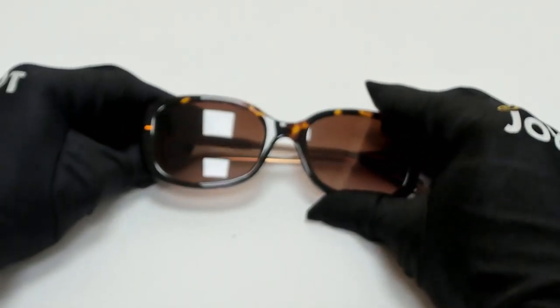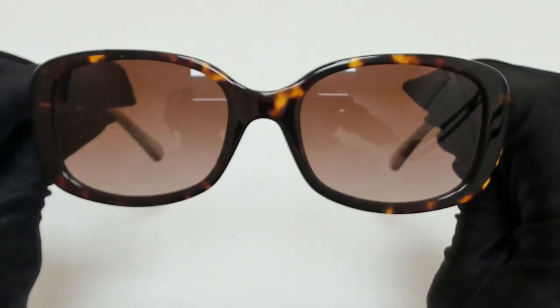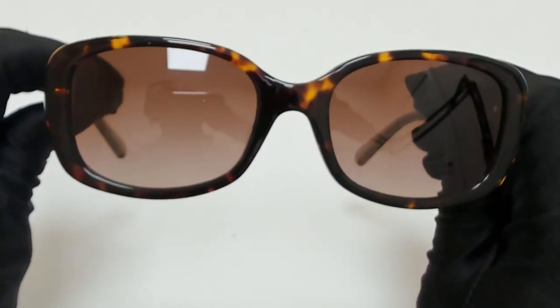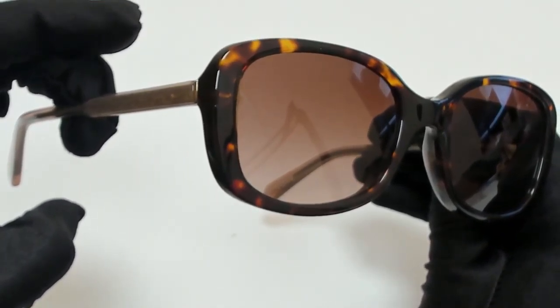Hi everyone, greetings from joylott.com. I'll be demonstrating Coach Sunglasses, Model 8C8278, color code 512313.